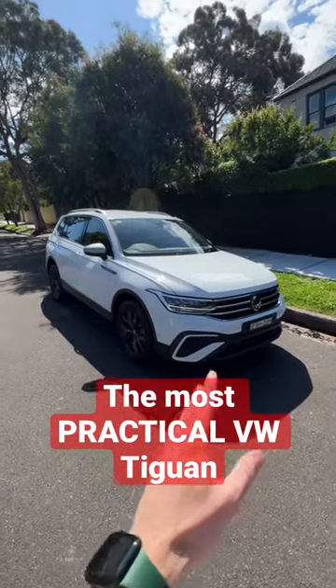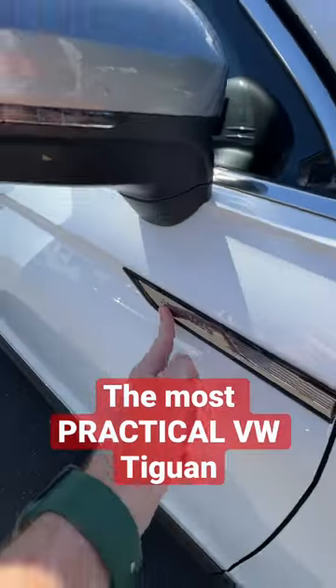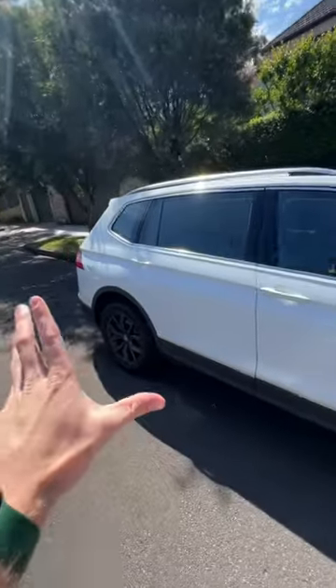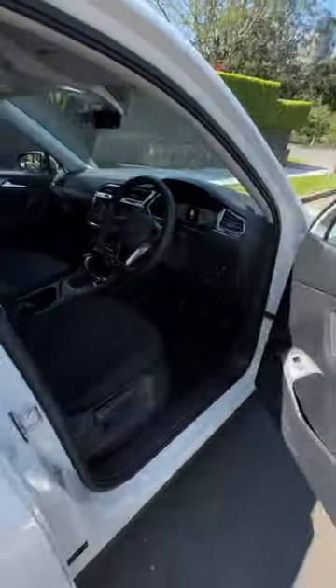This is the most practical Volkswagen Tiguan you can buy. It's called the Allspace, which you can see right here, and it's because it's got more space in the back for seven seats and a bigger boot. But check out how practical it is on the inside.